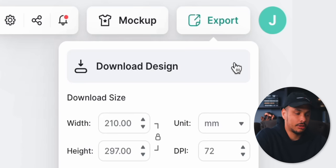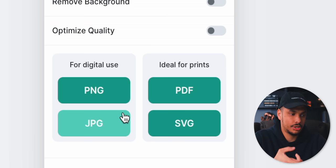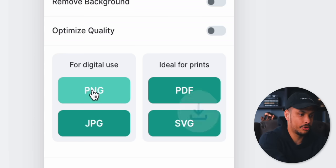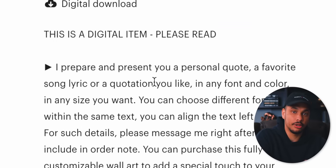Export the file as, preferably, a PDF or SVG file. You could also include a PNG and a JPEG image in the download file to give your customers as many options as possible. Once you've got all these files downloaded, put them into a folder and upload that folder into Etsy in this section here, so that when somebody buys your product, Etsy will automatically send them the link to download the file.